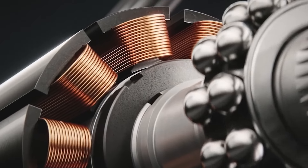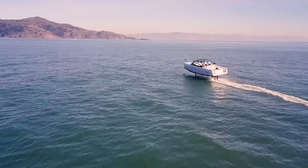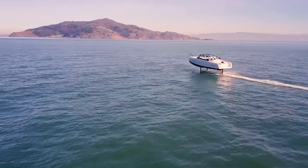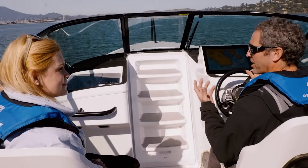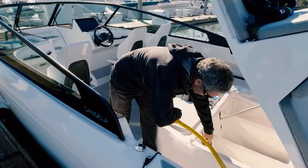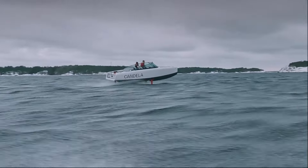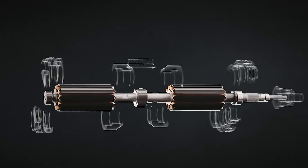These boats provide quieter operation compared to gasoline counterparts, enhancing the overall experience and causing less disturbance to the environment. Additionally, electric hydrofoil boats boast increased efficiency, covering longer distances on a single charge. Moreover, their maintenance costs are lower due to the simplicity of electric motors, which have fewer moving parts compared to gasoline engines.